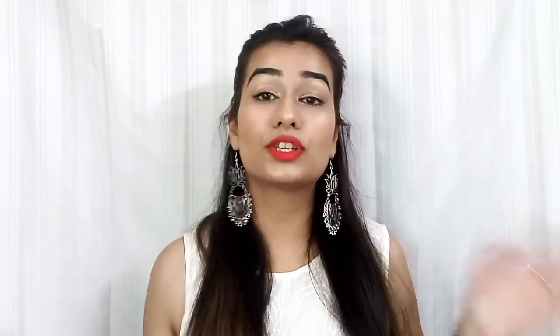I did buy some products which, according to my mom, is just too much, and according to me it's like just a little bit. But anyway, let's just jump into the video.